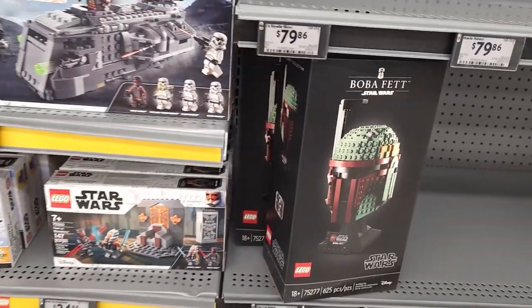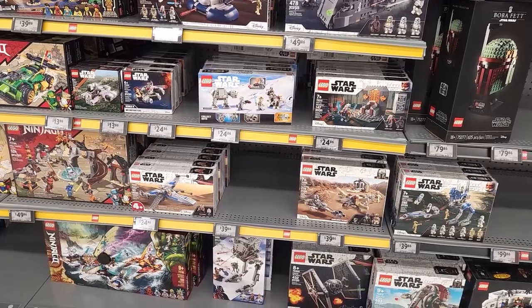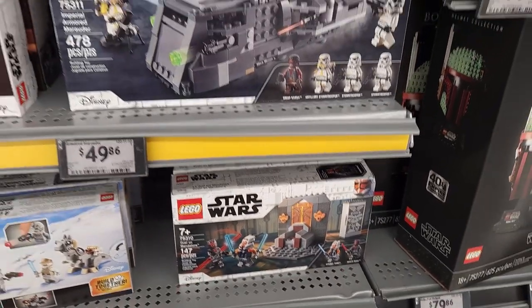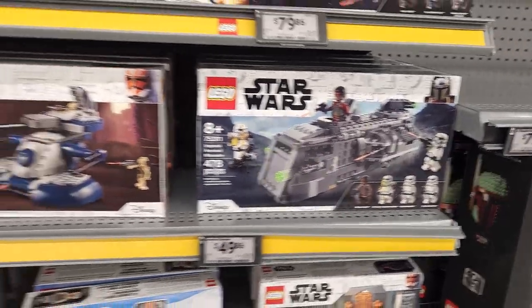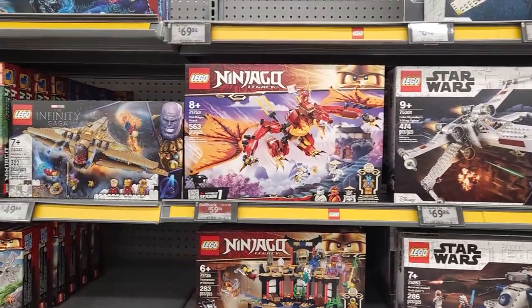Some of these Star Wars sets come with good minifigs. I like this one — Dula Man Malor with Ahsoka and also Darth Maul. Same with this one, I like the troopers that you get, specifically the artillery or mortar trooper. And the armored assault tank. All the Ninjago stuff.